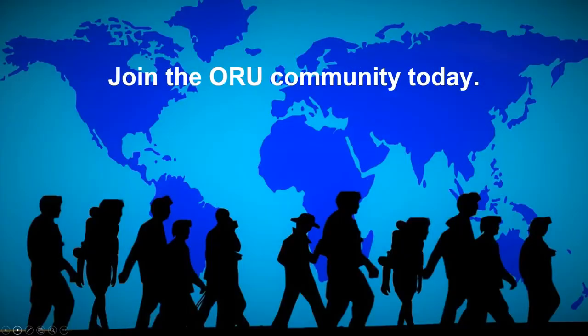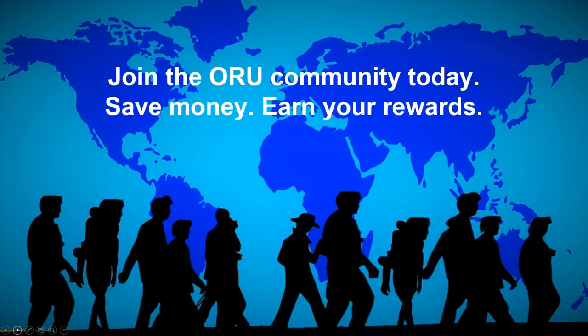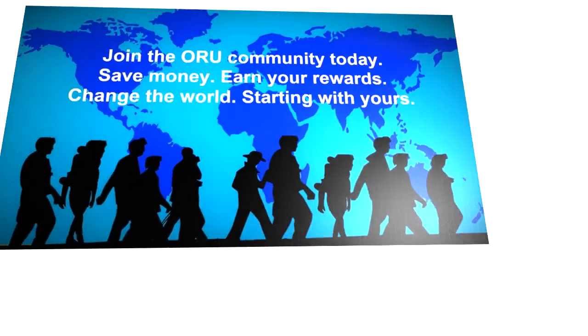So go ahead and join the Oru community today. Save money and earn rewards. Change the world starting with yours. Get back with the person that shared this video with you — they thought enough to share it with you, so go ahead and get started. Thank you.